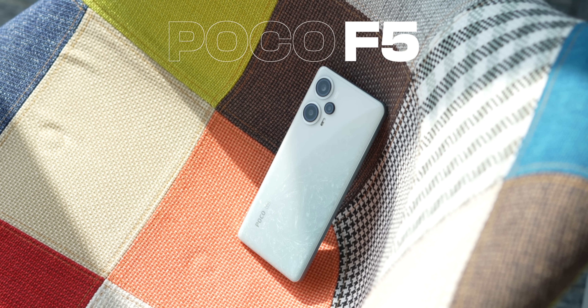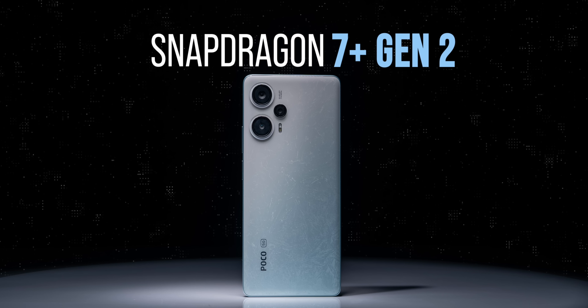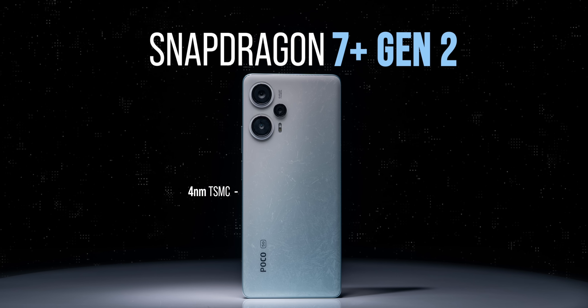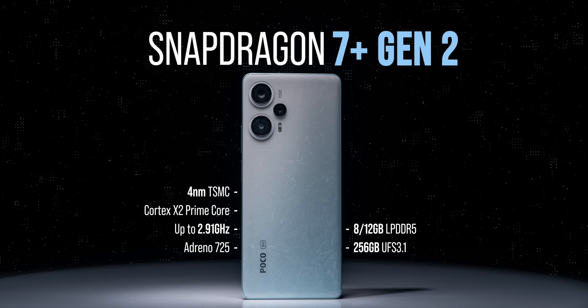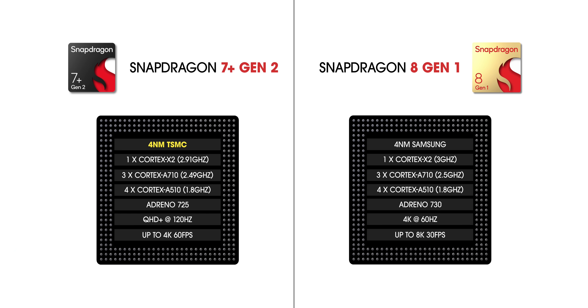I'm talking about the brand new Poco F5, which just launched in India. It's powered by the new 7 Plus Gen 2 processor — a 4 nanometer TSMC chipset, just like the 8 Gen 2 — and it has a Cortex X2 Prime core at 2.9 GHz, just like the 8 Gen 1. The 7 Plus Gen 2 is basically 8 Gen 1 with some minor downgrades. It has the same cores and is based on TSMC's 4 nanometer process, which is more thermally efficient than Samsung's 4 nanometer process used for the 8 Gen 1. The 8 Gen 1 is only better because of a slightly higher clock speed, slightly better GPU, better display support, and ISP — but other than that, there's not a lot of difference.